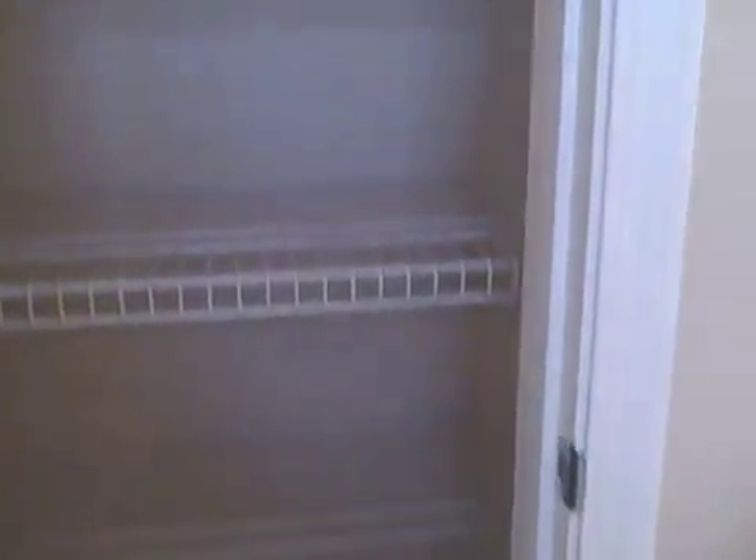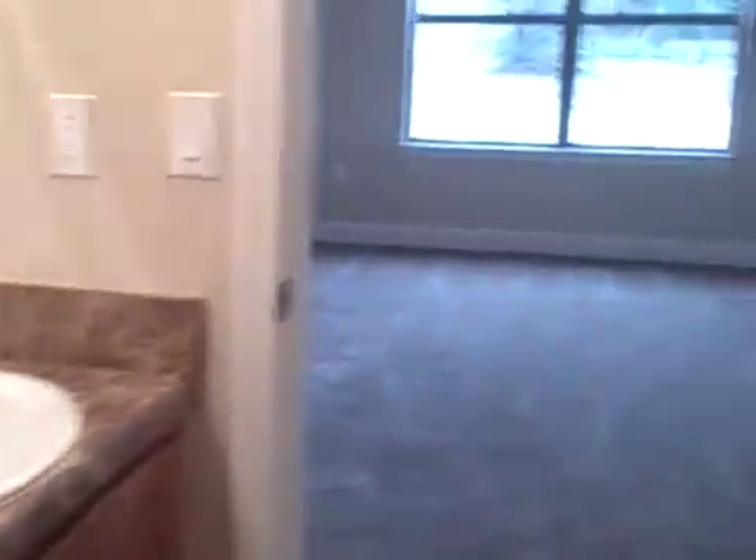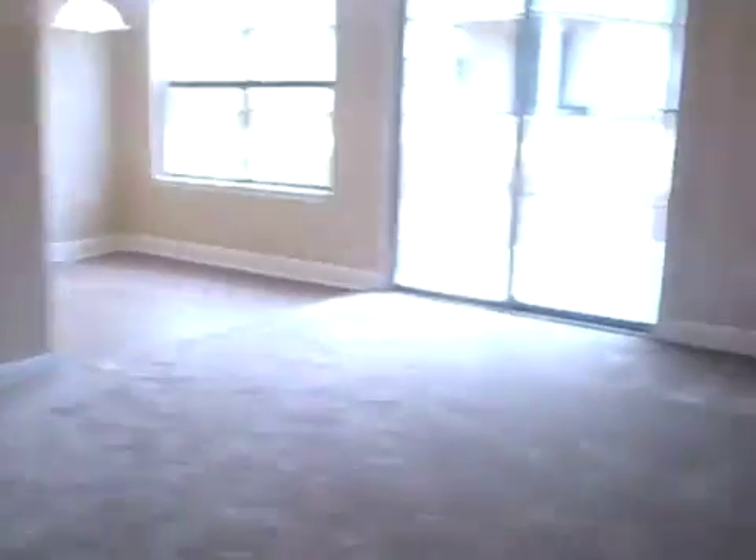Nice pantry. Here in the kitchen — you can see the kitchen.